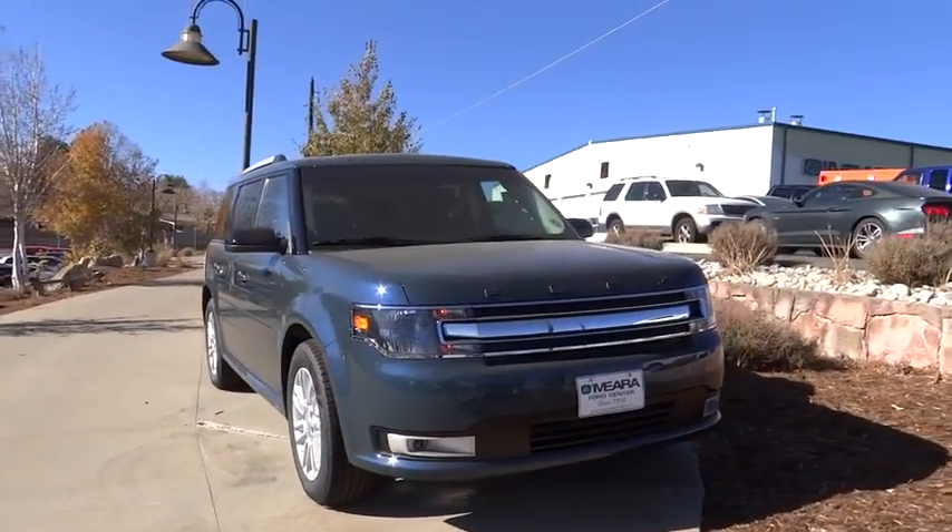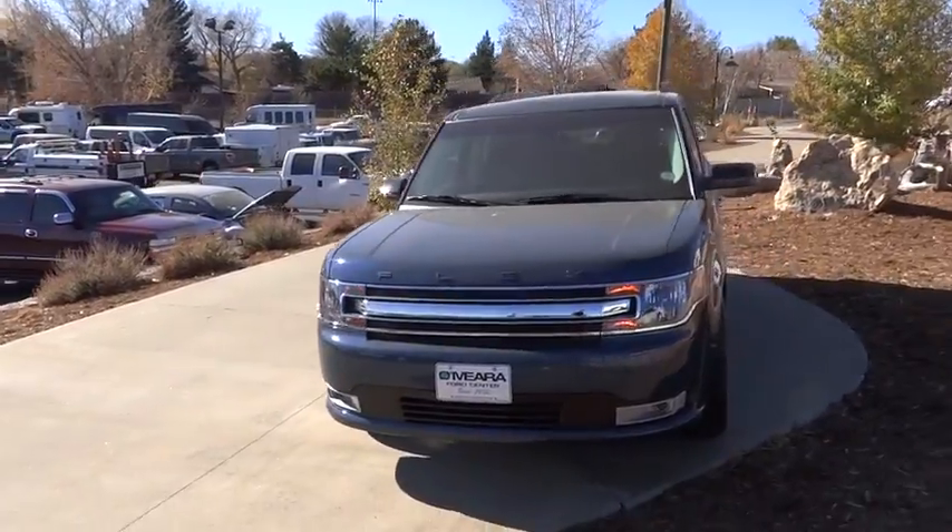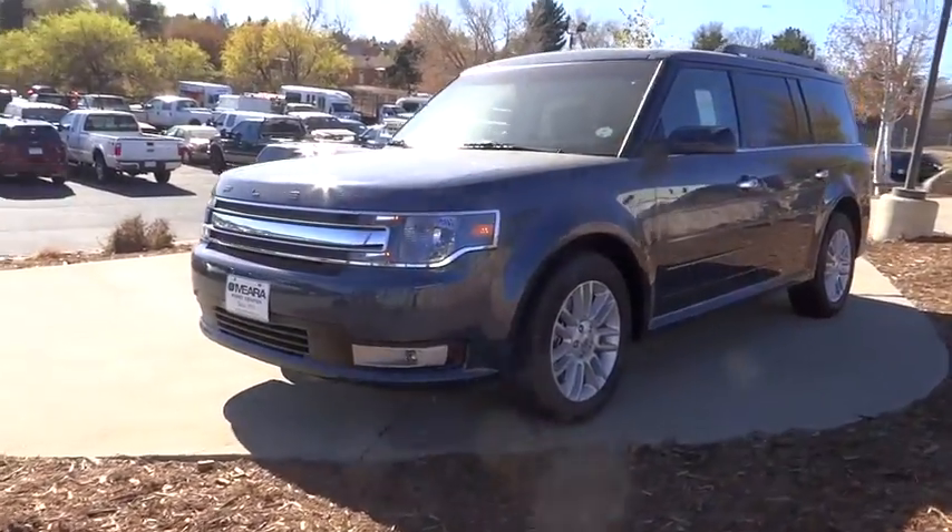The 2016 Ford Flex. Flex isn't just exciting to look at, it's exciting to drive. It hunkers down and puts a limit on lean.